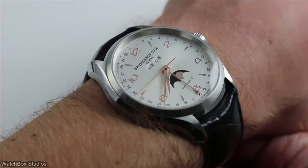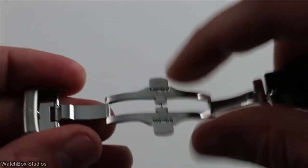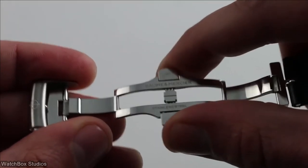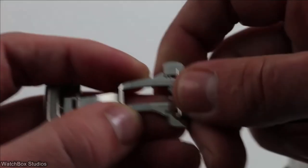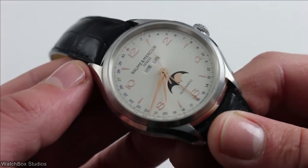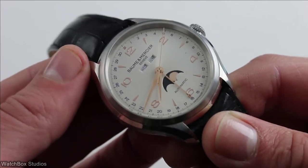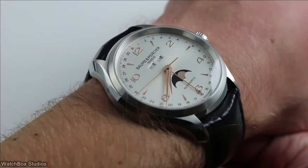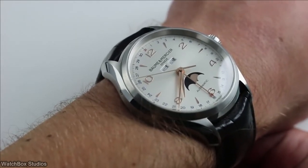The leather band with a deployment clasp and push-button closure ensures a secure fit for users. This component would prevent the normal wear and tear associated with unsecured clasping. Finally, it has an anti-scratch and anti-reflective sapphire 43 millimeter dial window, which is ideal for a long-lasting timepiece. Keep in mind that, despite having a 50-meter water resistance depth, you should not use it while snorkeling.